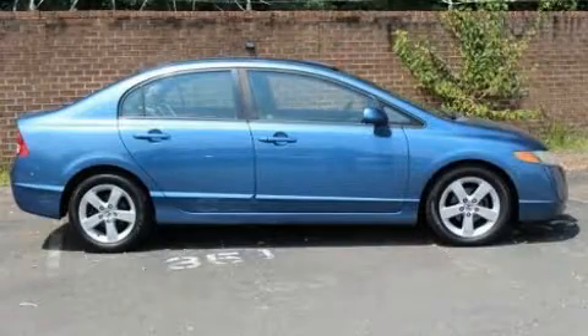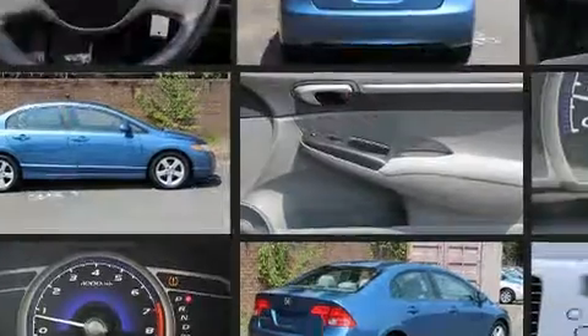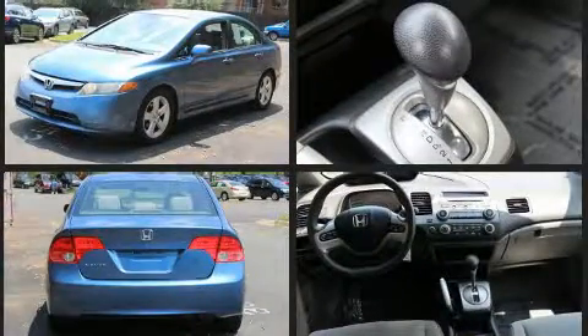Step into the 2008 Honda Civic. This four-door, five-passenger sedan provides exceptional value. It features an automatic transmission, front-wheel drive, and a 1.8-liter four-cylinder engine.